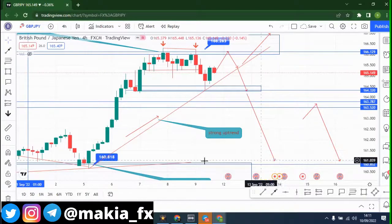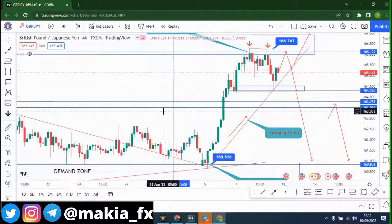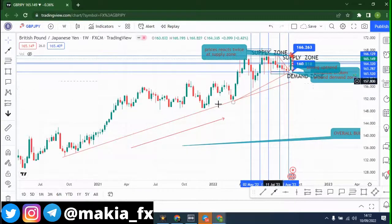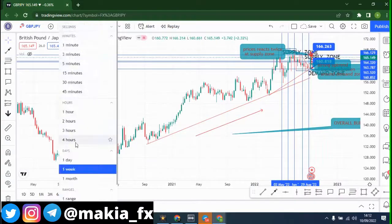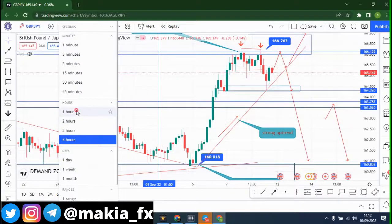We are going back down to 160.818. That's my analysis for GBP/JPY. During the week we can also go to the one-week time frame — we'll still see strong bullish momentum showing the market is still bullish, and prices can still go up to this zone. But we have to watch and see what happens by the end of Monday — will it break this area or go back?